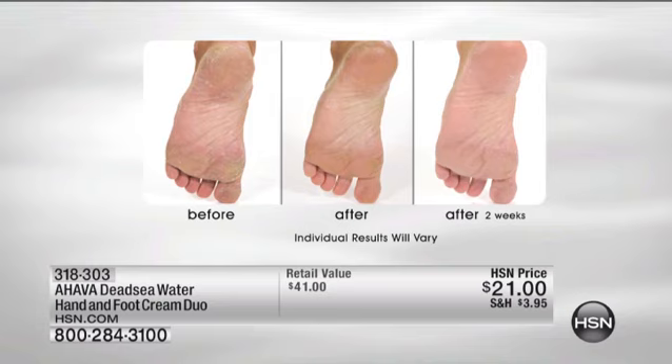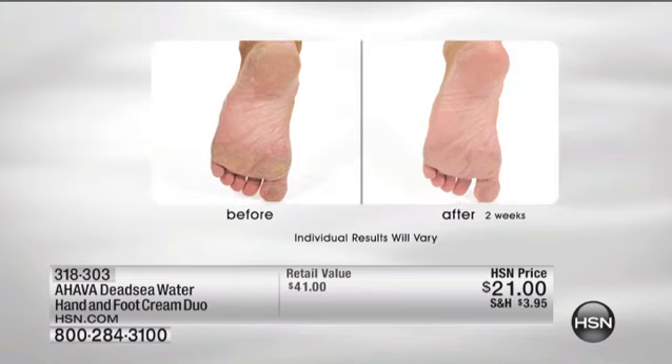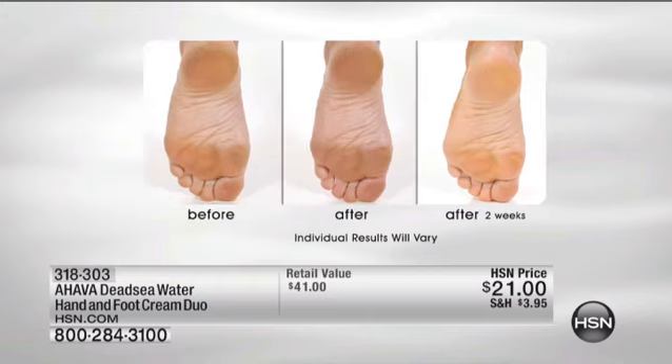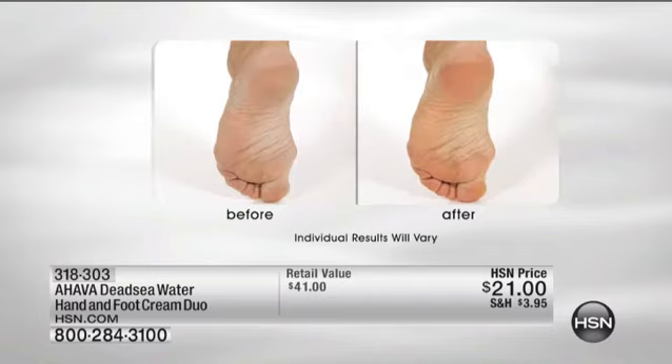Look at the difference — look at the before and after. After two weeks, the foot is hydrated, the skin is quenched with moisture. Because we have a proprietary blend of Dead Sea Minerals called the Osmotor. The Osmotor is the magic muscle and motor behind more youthful-looking skin.